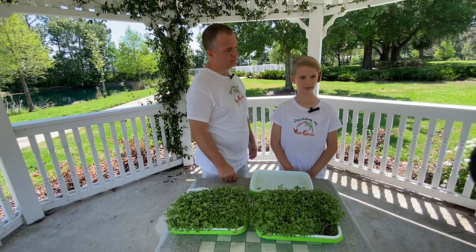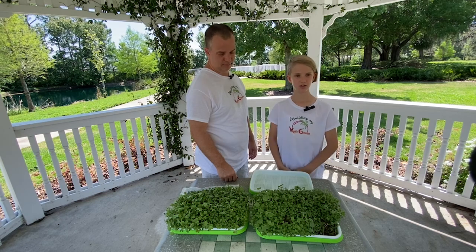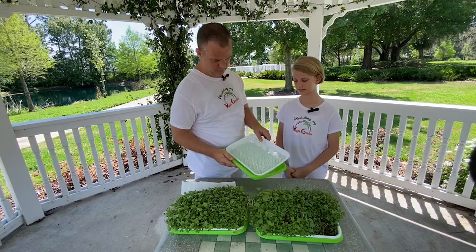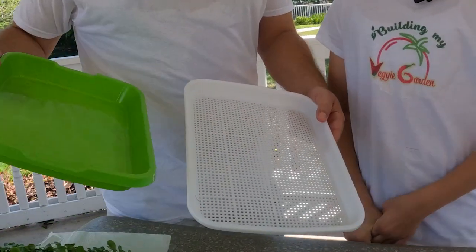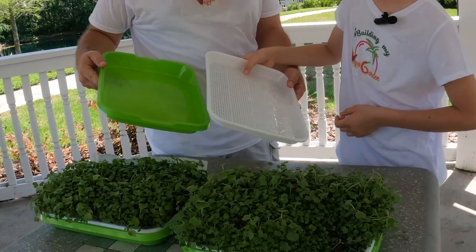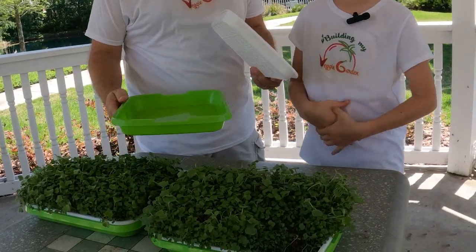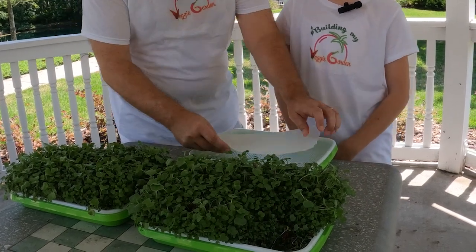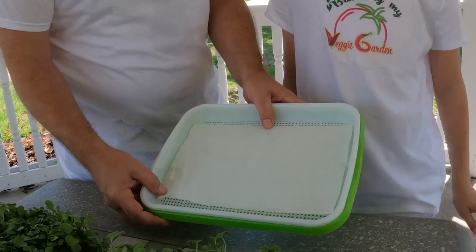We decided to try growing them in water, which is called hydroponics. We bought trays for hydroponics, but the problem initially was the seeds all fell through the little holes. So we decided to put a paper towel over the holes, and the roots just grew right through the paper towel.